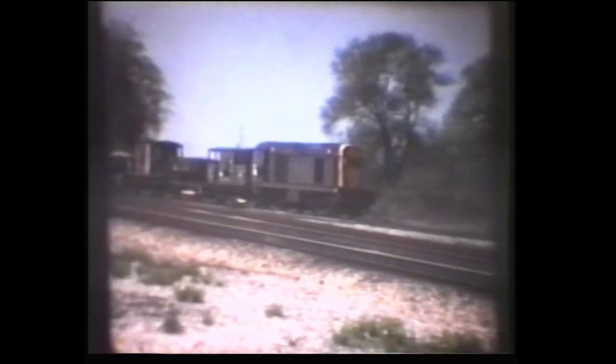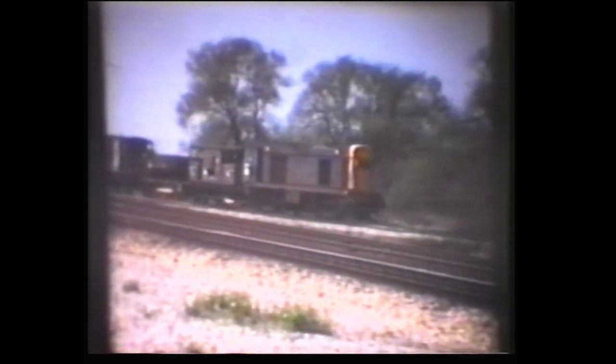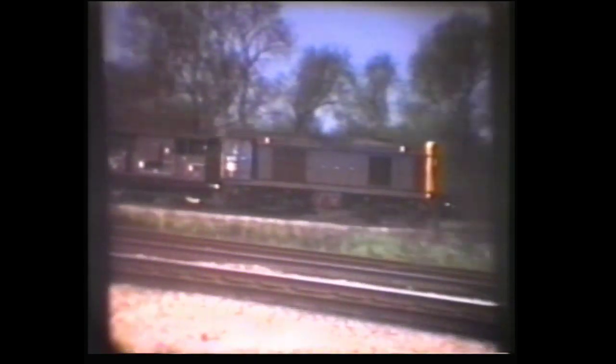Our next location is Trent Junction near Nottingham, once the site of a busy station but now just a busy junction. This is 20173. Class 44 Peak number 44008, Penny Ghent.